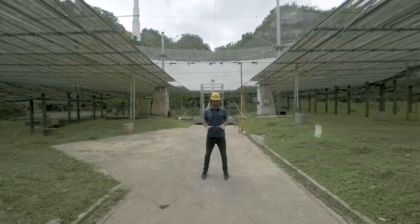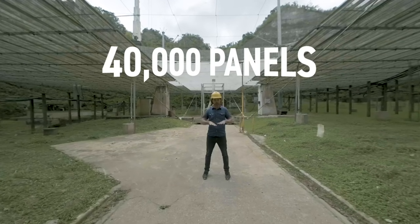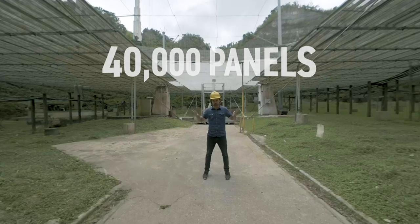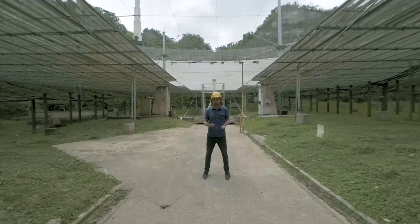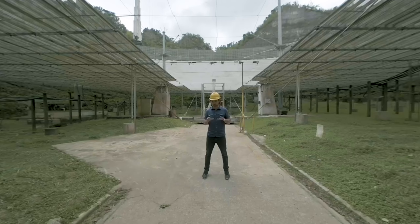We're now directly beneath the dish at the base of that sinkhole. Above our heads are nearly 40,000 aluminium panels perfectly aligned to create that spherical surface. It's over 300 metres in diameter — that's a surface area of 26 football fields. And no, you can't play football on the dish or skateboard — I asked.